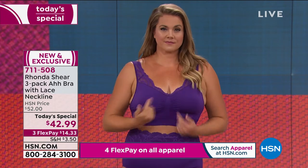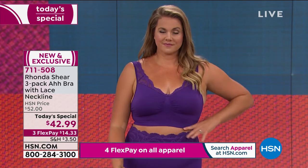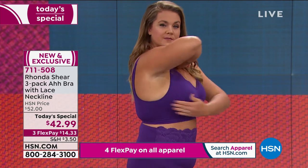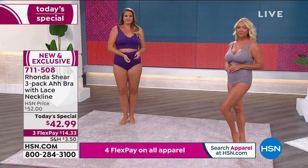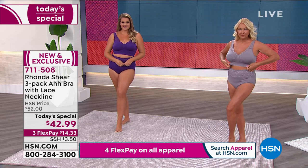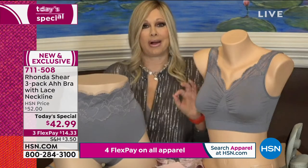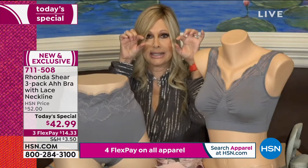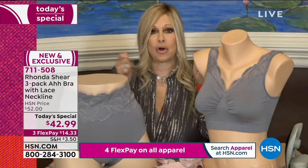The item number is 7-1-1-5-0-8. The fit is fabulous. You can see the girls are completely modest, covered, lifted, smooth under the arms — perfect because you just don't have that skinny band. You ever walk into a department store and find a cute little polka dot bra with lace on it, but then after you start to wash it, the underwire starts to poke out, it starts to dig in, it starts to slide up in the back.